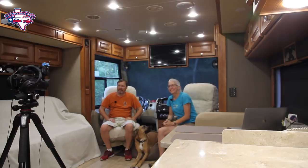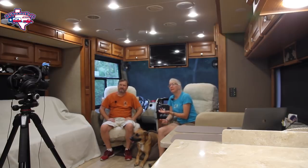Hey y'all, I'm Stacey. And I'm Tom with RV Texas y'all. Welcome back. Today we thought we would answer some questions that we've been getting lately, so stay tuned.